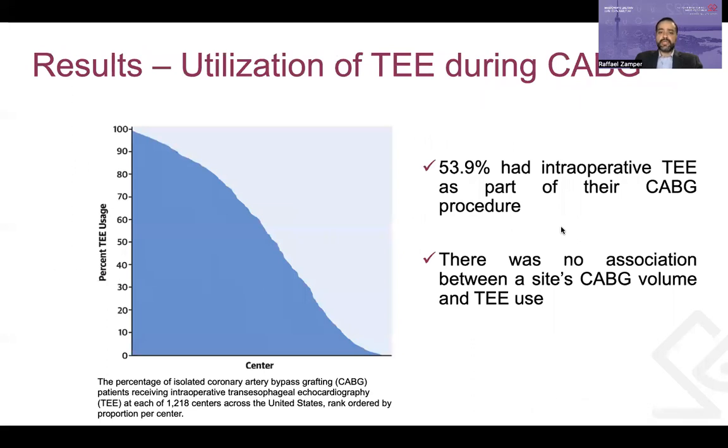Moving to the results, let's start with the utilization of TEE during CABG procedures. Of more than 1.2 million isolated CABG procedures performed in more than 1,200 centers, almost 54% of patients had intraoperative TEE. This figure represents the percentage of CABG patients receiving intraoperative TEE at each of the 1,218 centers across North America, rank ordered by proportion per center. Some centers used TEE in all patients while others didn't use it at all. This variability was found to be not associated with the site's volume of CABG.